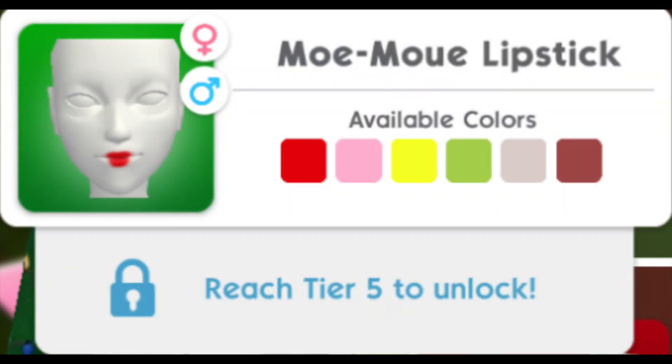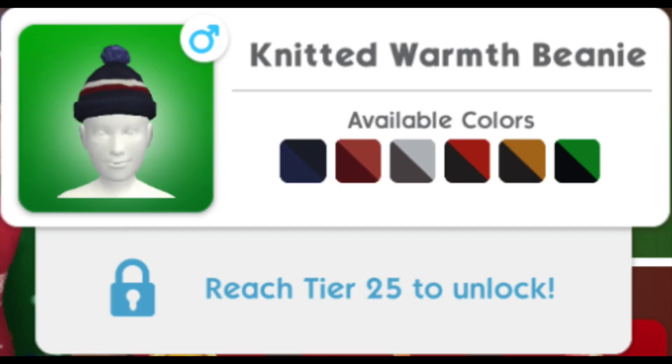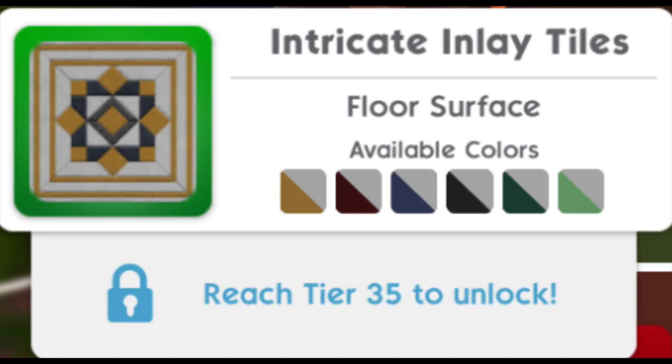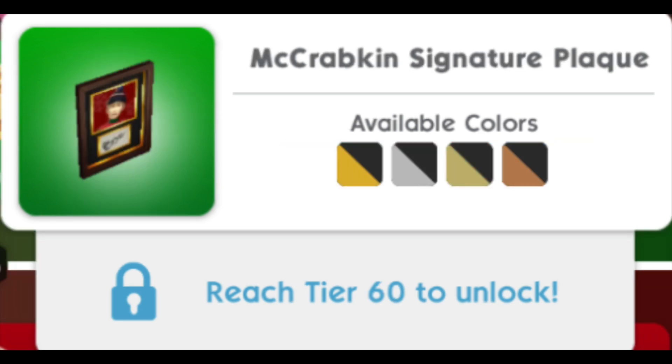The first item on the Sims Festival free track is the Mo More Lipstick, which comes in six different color swatches. Second is the Molded Magnificent Wallpaper, also in six swatches. Next is the Knitted Warmth Beanie in six swatches, then the Itchicra Inlay Tiles in six swatches, the Snow Place Like Home Door in six swatches, and last on the free track is the McKracken Signature Plaque.